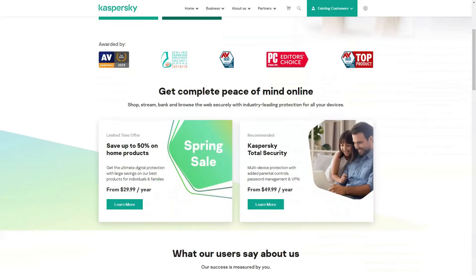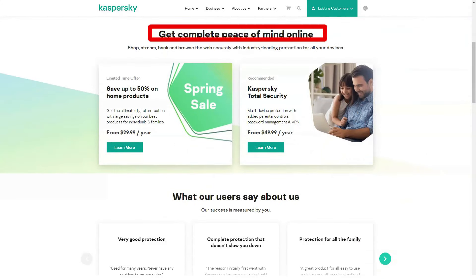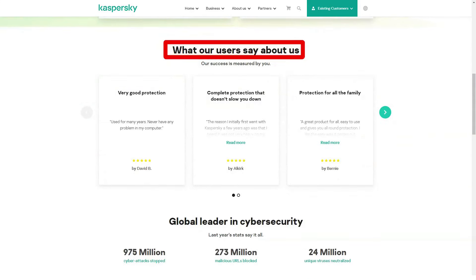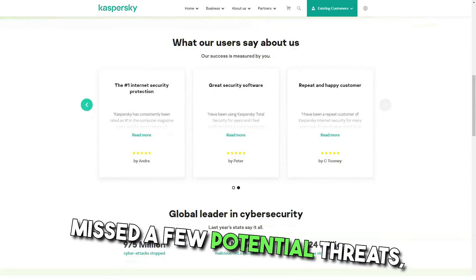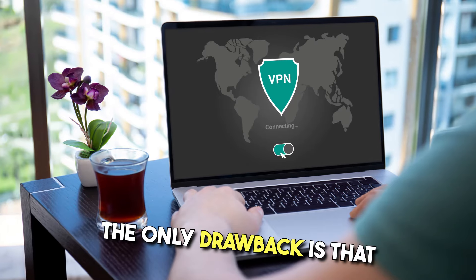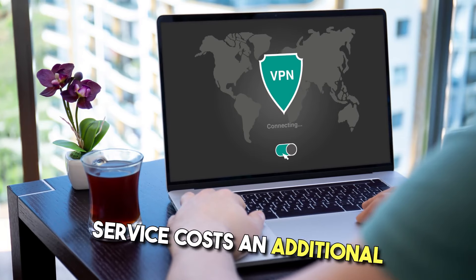Kaspersky offers both entry-level Kaspersky Antivirus and top-level Kaspersky Total Security. Kaspersky Antivirus for Windows protects you from online threats with local scanning and cloud-based machine learning. The top-tier program, Kaspersky Total Security, has a password manager, excellent parental controls, a hardened browser for online transactions, and innovative protection against stalker software. Although its malware scanner missed a few potential threats, it is one step ahead of the pack with high speeds that have minimal impact on your computer.